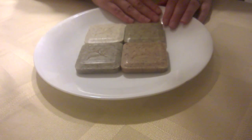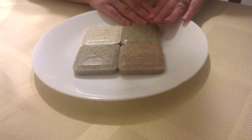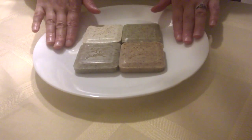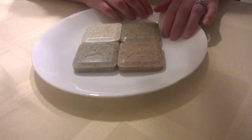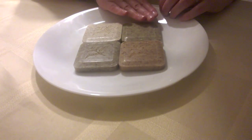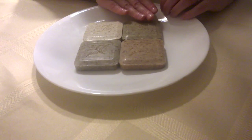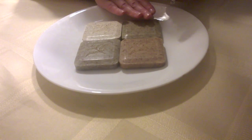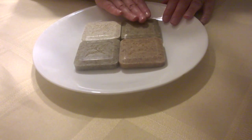Next, we have our avocado soap. Our avocado soap is known for its moisturizing properties. Now I did mention that all of these soaps are moisturizing, and that is correct. However, avocado has vitamin E, and that's going to give you just a little bit extra moisture. Vitamin E is really known for plumping up the skin — it's going to help fill in parts of your skin cells that are lacking a little bit of moisture.